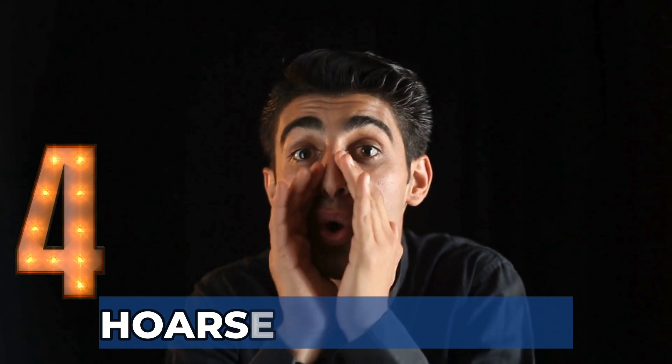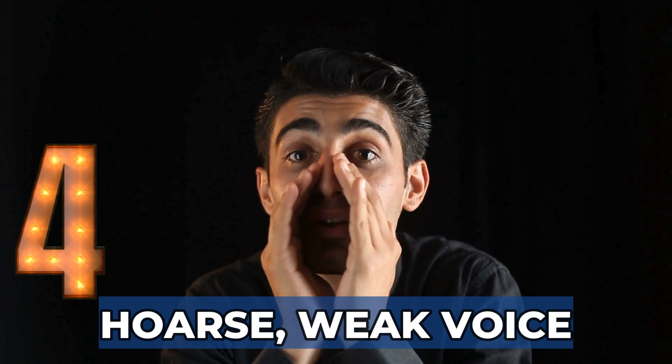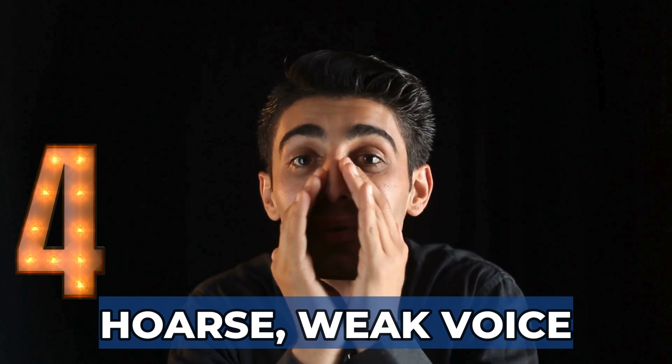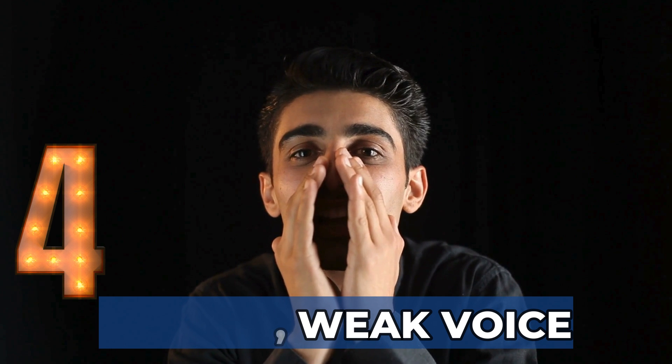Sign 4: Hoarse, weak voice. The larynx and vocal cords also contain a lot of cartilage and can be affected during inflammatory episodes. Patients with relapsing polychondritis often notice that their voice is affected — it can grow husky and gravelly during flare-ups. In severe cases, near-total loss of voice can happen from inflammation and scarring of the vocal cords.